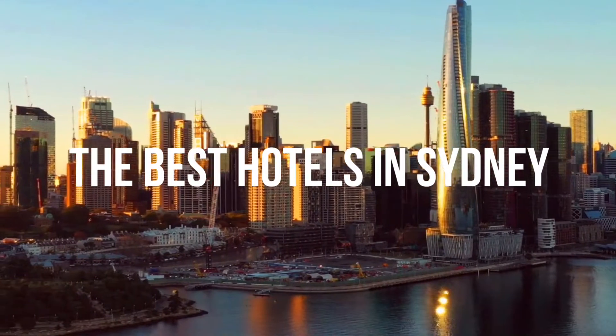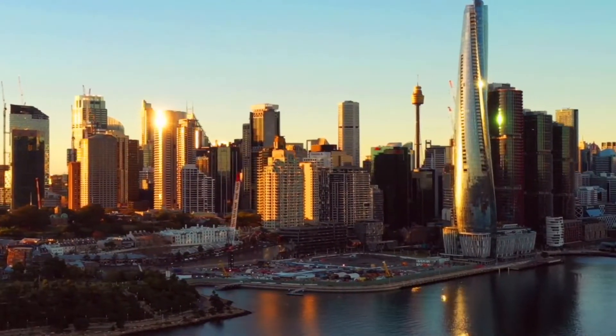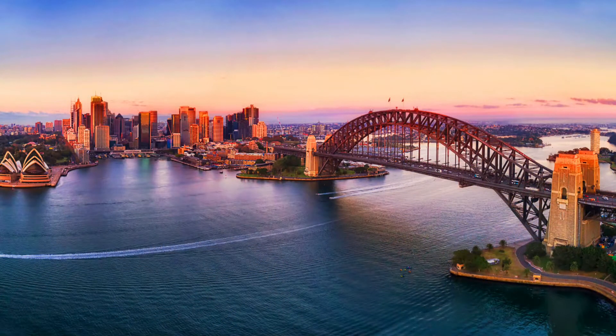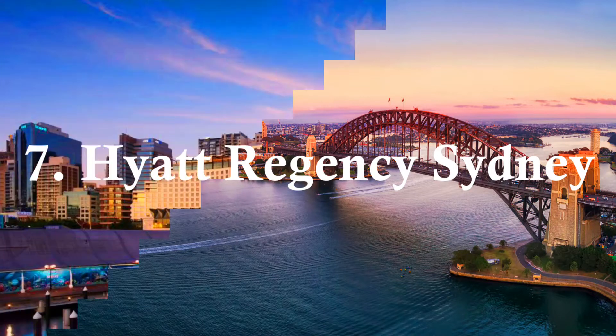The Best Hotels in Sydney. Number 7: Hyatt Regency Sydney.